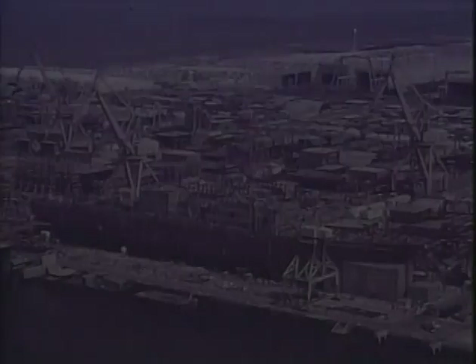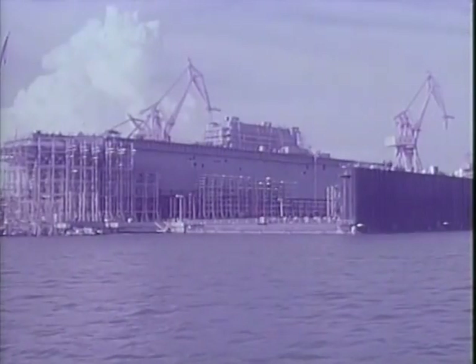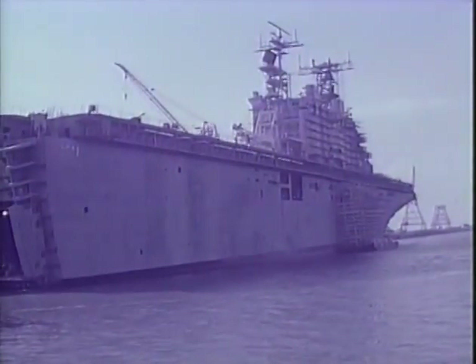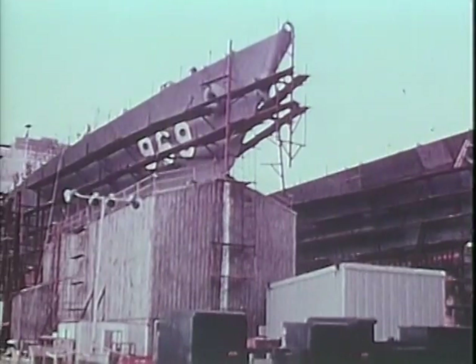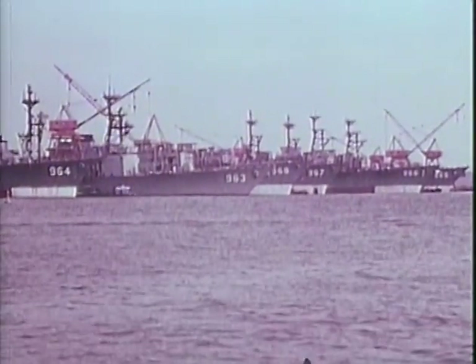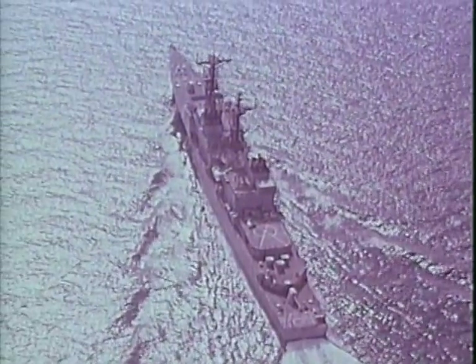On May 1, 1969, before the new shipyard is even completed, Ingalls is awarded a contract by the U.S. Navy to design and build a series of Tarawa LHA-1 class general purpose amphibious assault ships. The following year, Ingalls wins an additional Navy contract to design and construct 30 Spruance DD-963 class multi-mission destroyers. These contracts are two of the largest Navy shipbuilding contracts ever awarded.